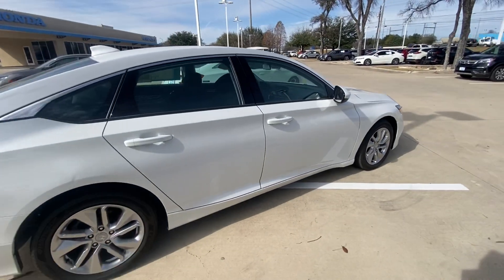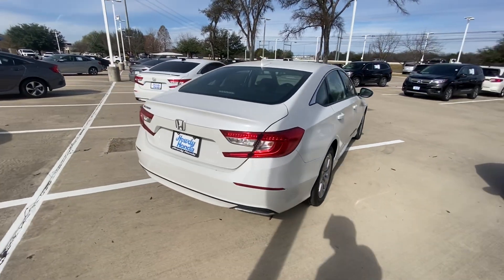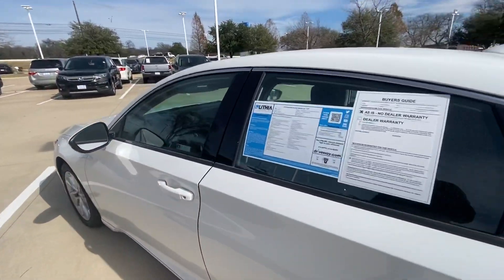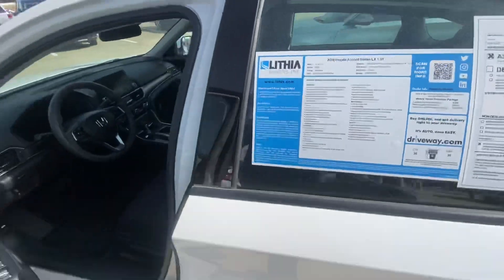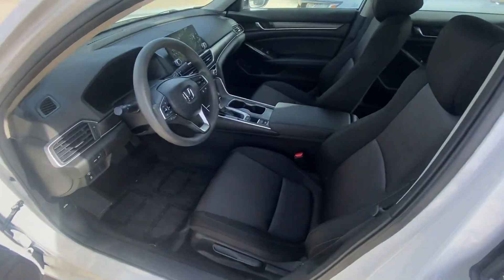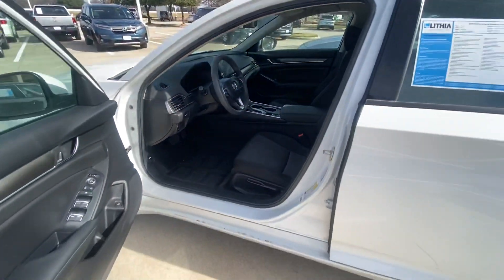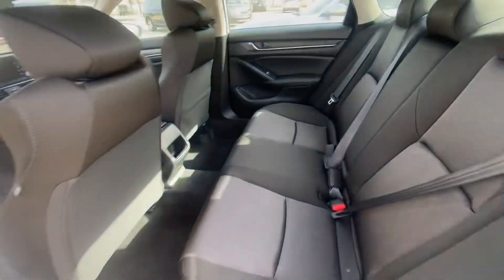I've already checked everything and it looks good — nothing wrong with it. It's in amazing condition. In a second we're going to check inside to see how it looks. It's a 2019 Honda Accord with 17,000 miles, which is almost like a brand new car — beautiful interior, everything in amazing condition, super spacious vehicle.